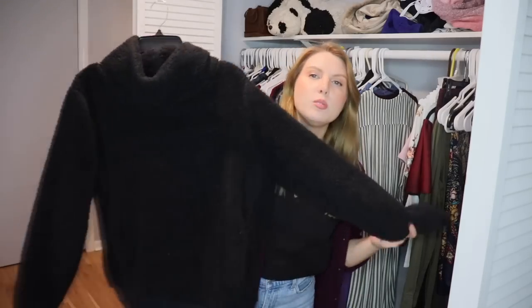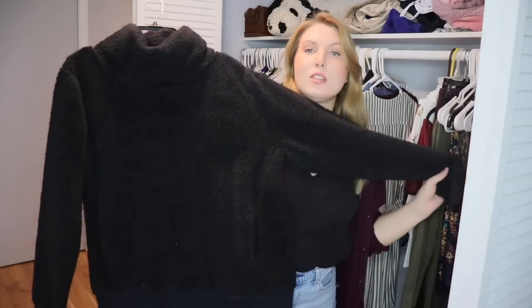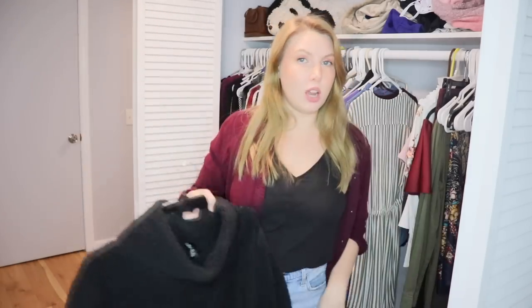This is a really comfortable sweater hoodie turtleneck that my mom got me — she knows I love to be warm and cozy. I use it whenever I'm really cold and need to stay warm and comfortable. Definitely holding onto this.